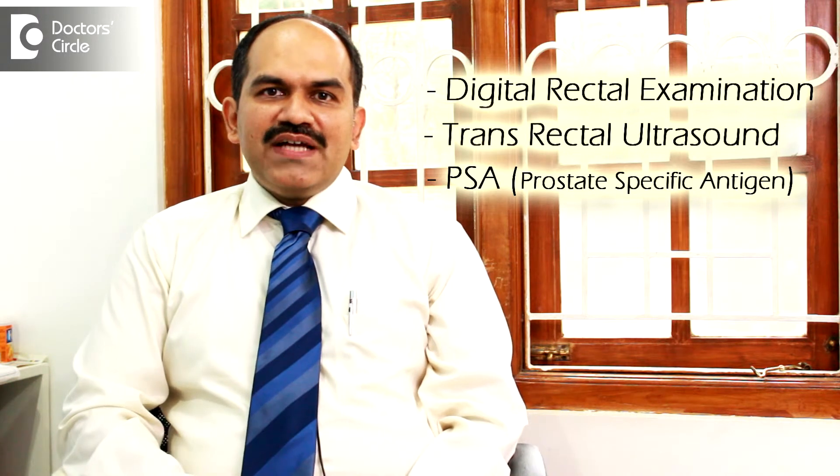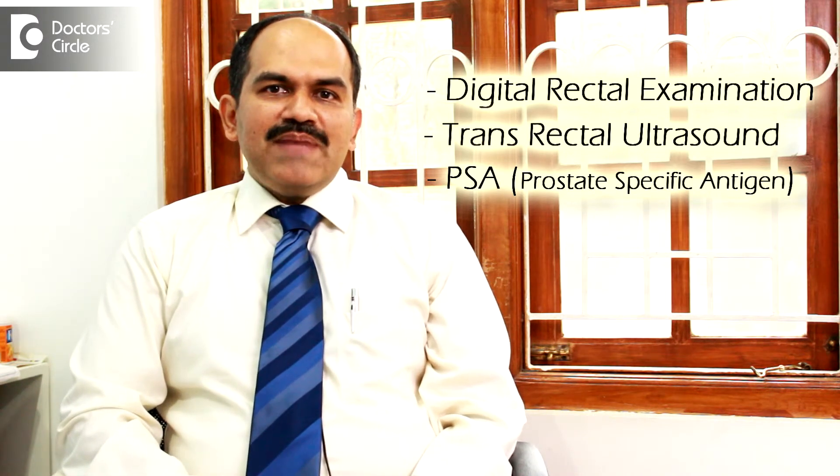The third test which is usually done is a blood test called PSA or prostate specific antigen. This blood test, if it is in a very high range, gives the doctor an indication that we could be dealing with prostate cancer.